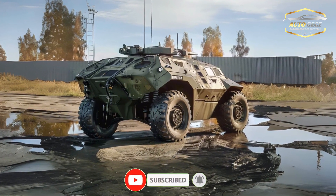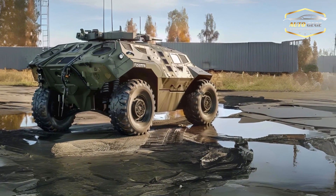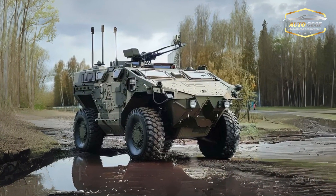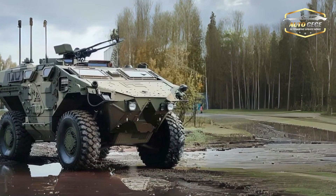Priority is given to safety and survival with the incorporation of active protection systems (APS) that deflect approaching dangers prior to their impact. The vehicle has also been engineered with enhanced mine protection to protect its passengers from potentially dangerous situations.